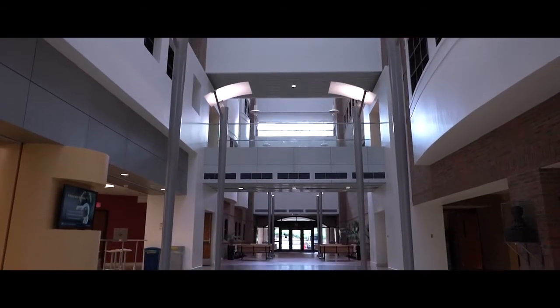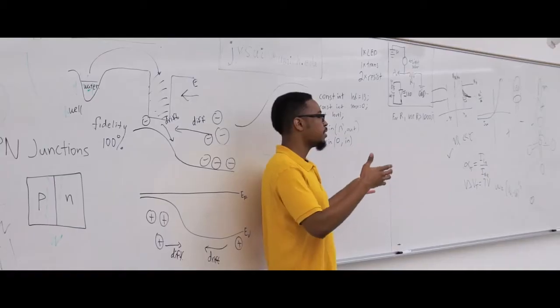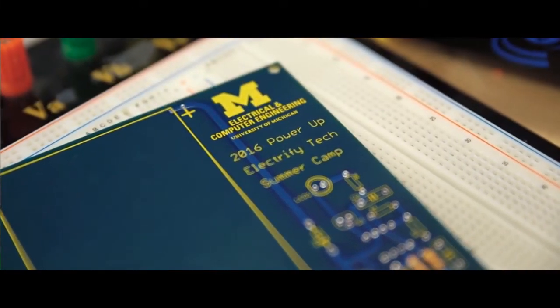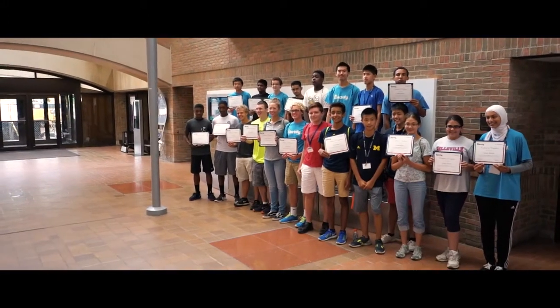I really like the facilities here and the programs that are offered, so I definitely really want to go to U of M. All engineers have to go through some sort of college training, and getting your hands on that experience before you arrive makes the transition to college so much easier. I came into Electrify not knowing anyone, and I met my friends here because we shared similar interests in robotics. I think this really cemented my love for being in the STEM field.